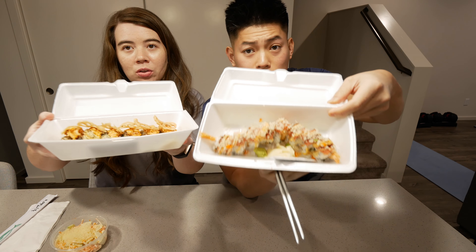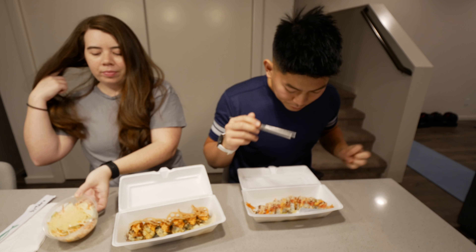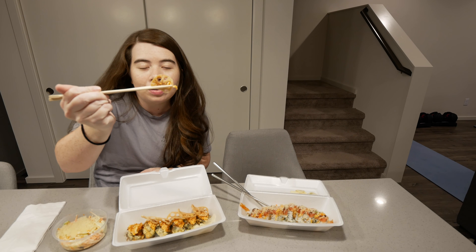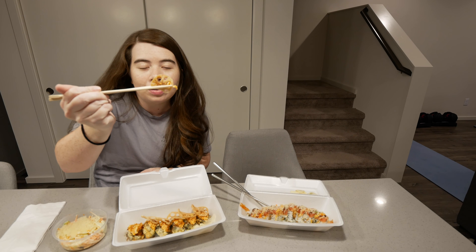We're back home. We got two rolls — this is the Las Vegas roll and this is the El Diablo. We also got a konbu salad, so let's dig in. There's like a lotus chip on top. Oh, that crunch — I can hear it from here!